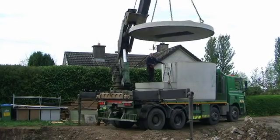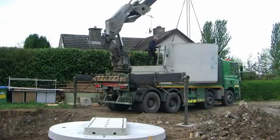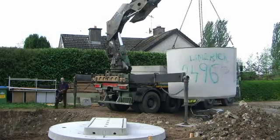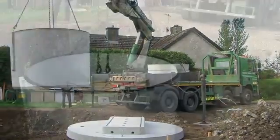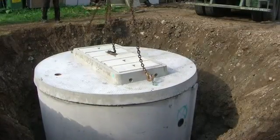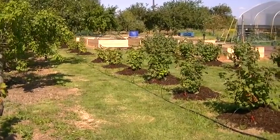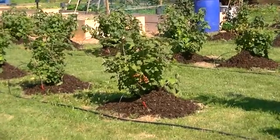The main feature of the BioCycle system is its large capacity. This larger size has many advantages over smaller systems. It provides a higher and more consistent level of treatment, greatly reducing the risk of pollution to groundwater, watercourses and wells. The highly treated wastewater can also be used for other purposes such as irrigation.